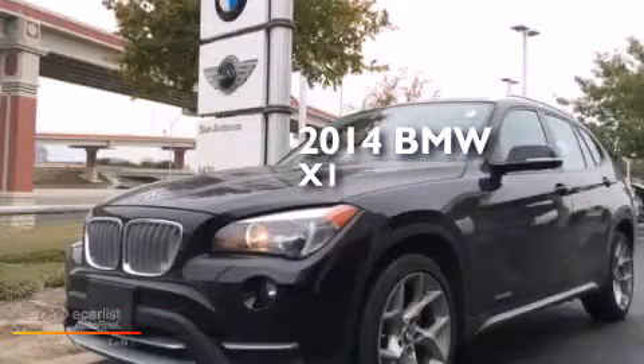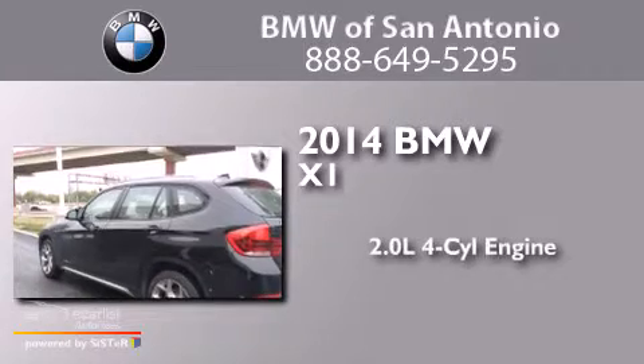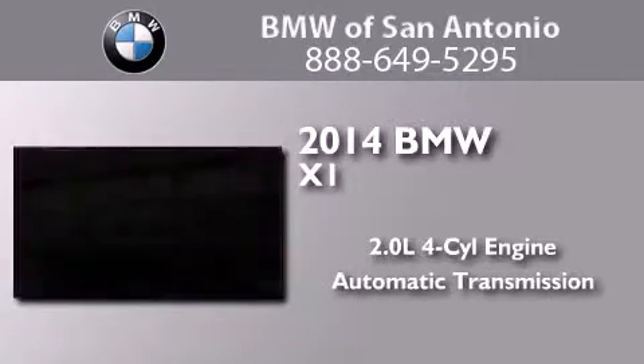This is a 2014 BMW X1. It has a 2.0-liter four-cylinder engine and an automatic transmission.